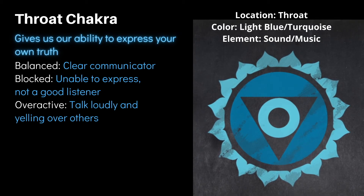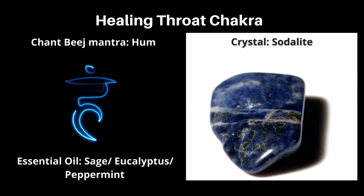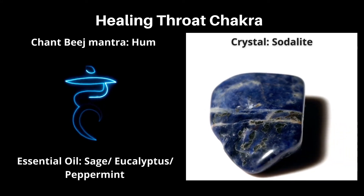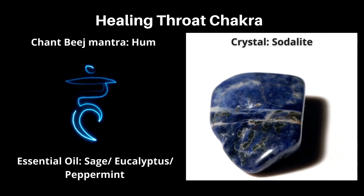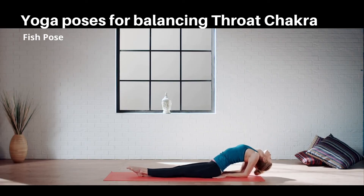Ways to heal the throat chakra: this chakra represents the sound element, so connecting with your inner truth through mindfulness or meditation practice will help restore balance. Other ways include chanting the bija mantra HUM, using high-vibration crystals like aquamarine, blue lace agate, kyanite, and iolite, and using essential oils like sage, eucalyptus, and peppermint oil. Fish pose is highly recommended for balancing the throat chakra.